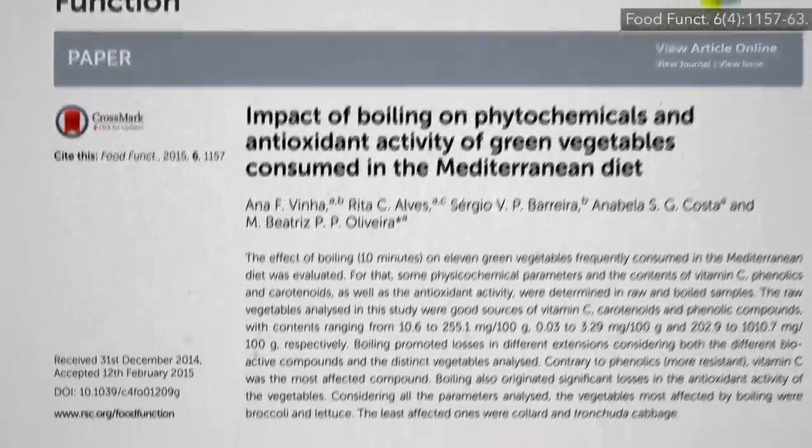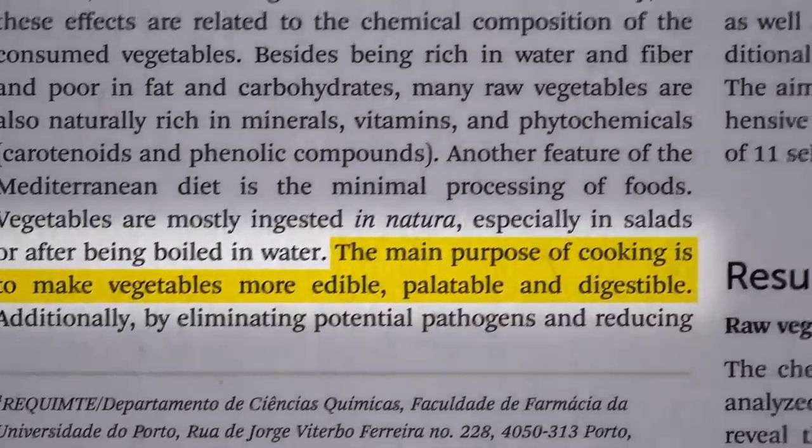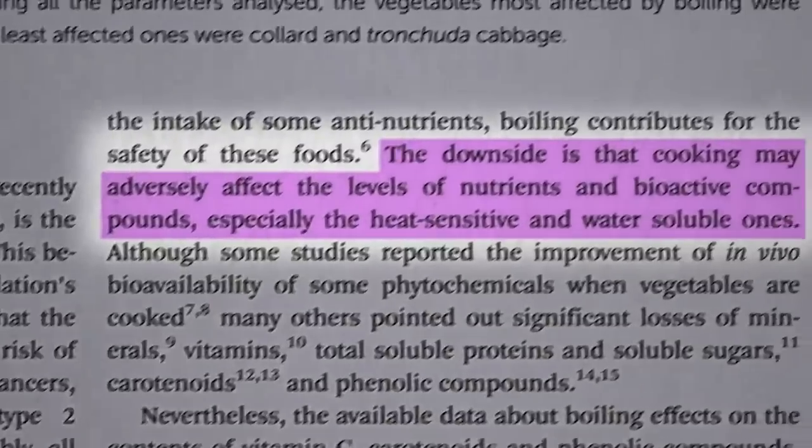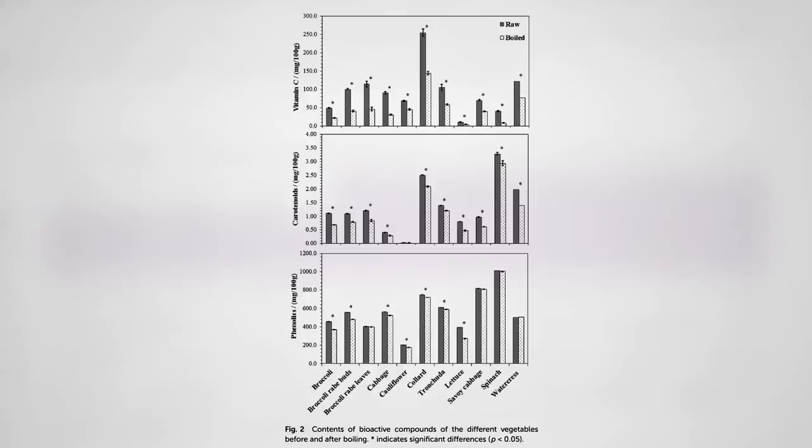The main purpose of cooking vegetables is to make them more edible, palatable, and digestible. The downside, though, is that cooking may adversely affect the levels of nutrients, especially the heat-sensitive and water-soluble ones. But even if you boil greens for 10 minutes, the drop in antioxidant capacity, for example, which is a rough proxy for phytonutrient retention, isn't that much.